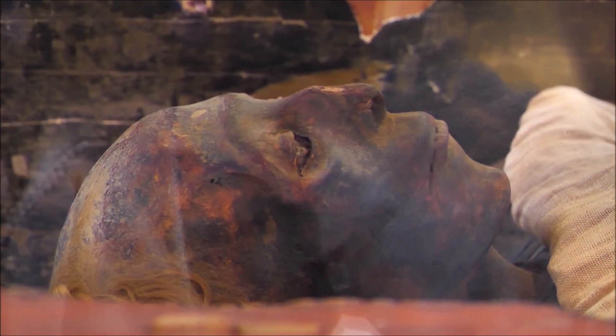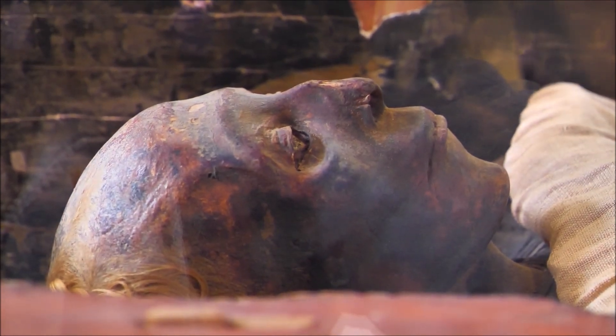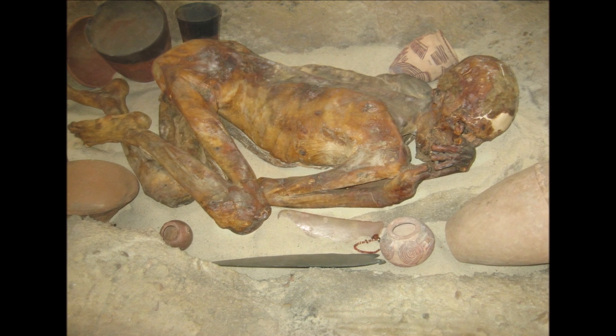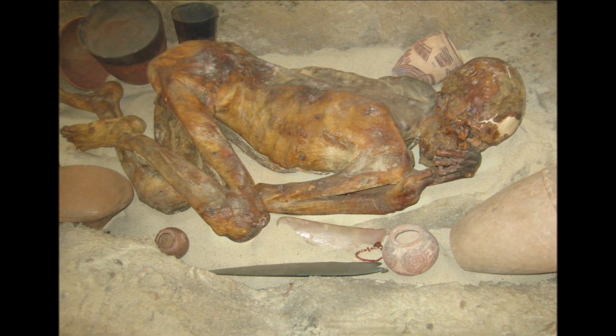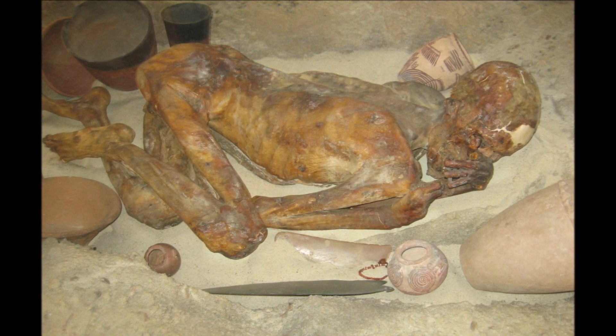Some mummies were so well preserved that even thousands of years later we can get a good idea of how the person looked in life. The earliest Egyptian mummies were likely produced by accident, as bodies were buried in pits of desert sand and dehydrated naturally in the arid climate.